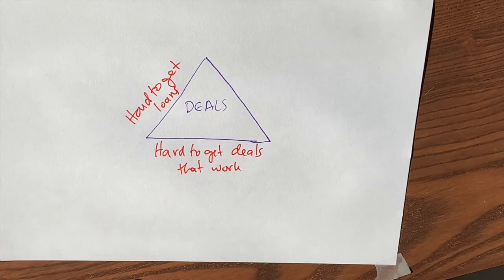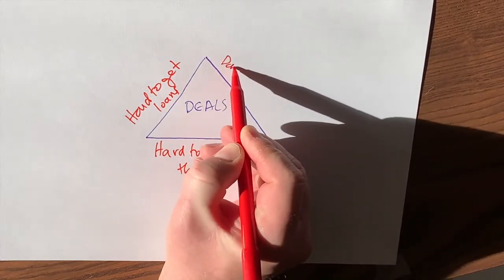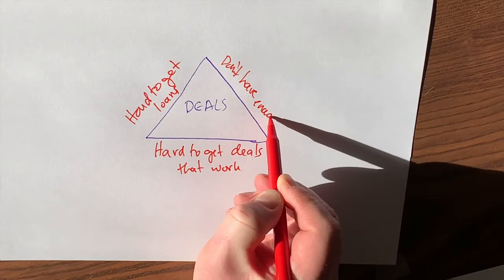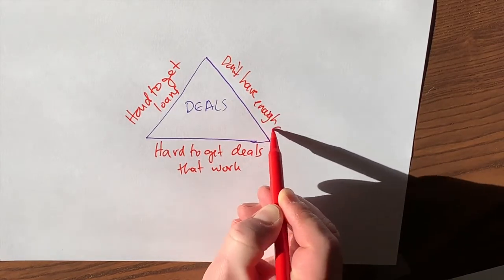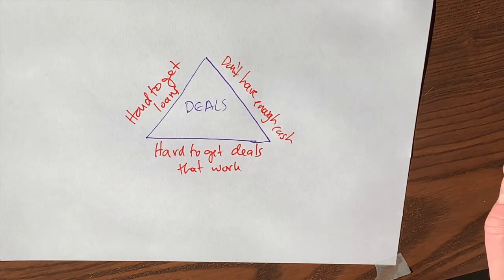And lastly, even if we have deals and even if we have loans, we often don't have enough cash. Because we need cash for earnest money, we need cash for down payments, we need cash for rehab costs. If we're doing bank loans, those tend to be pretty big down payments as well. So we need access to cash.